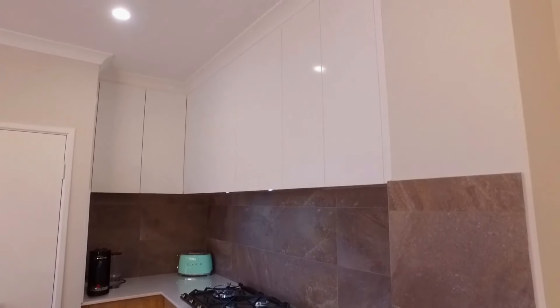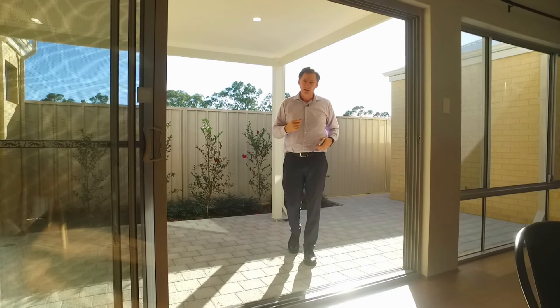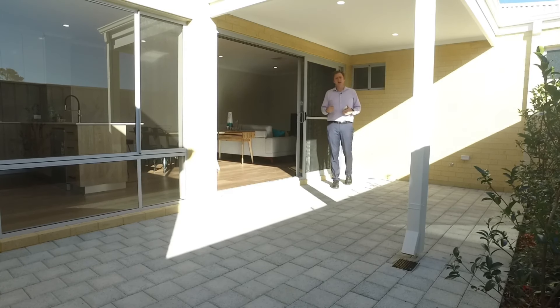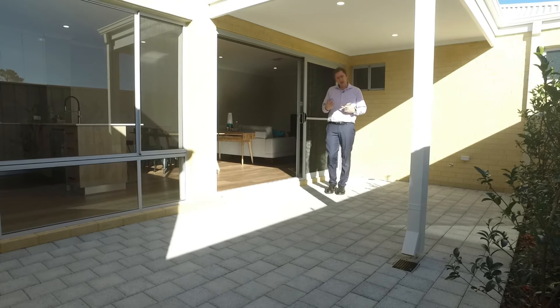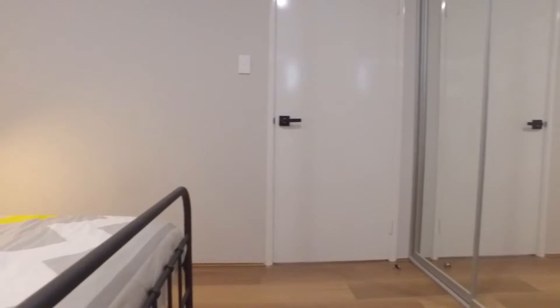These double stack doors open the whole area right up and are ideal for entertaining. The alfresco will easily accommodate an eight person table. There's a gas bayonet for your barbecue, and if you're time poor, there's also minimal gardens.